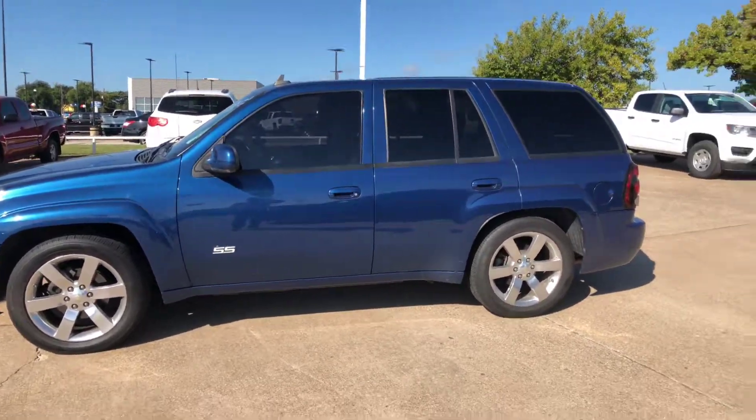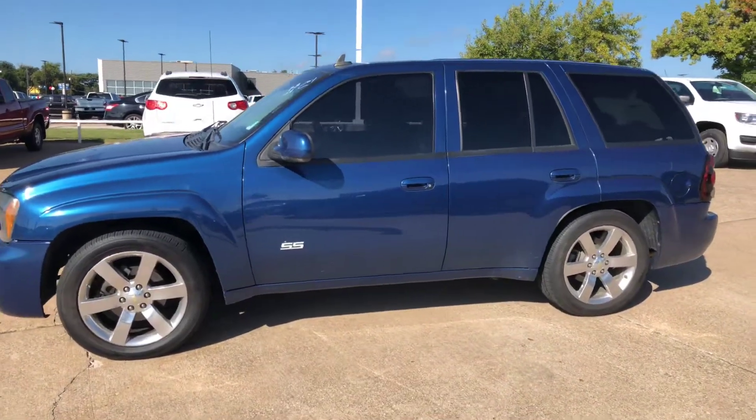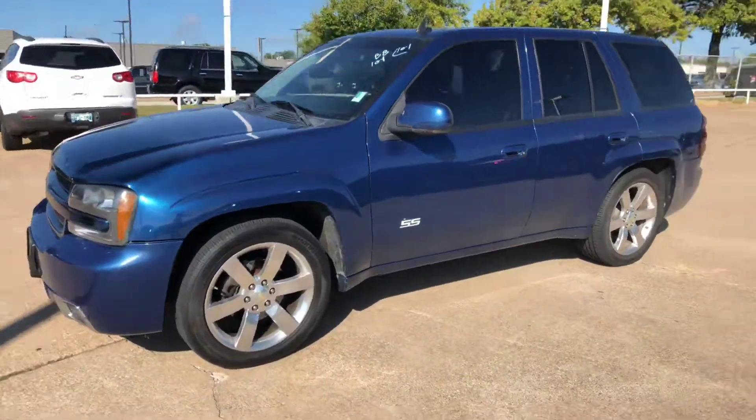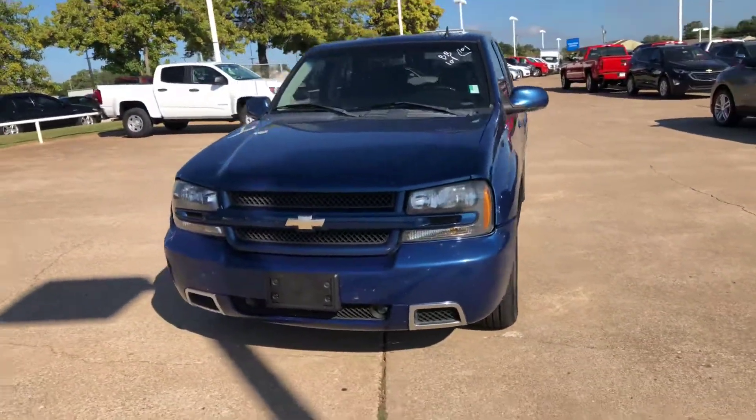Hi, it's Ryan here at Jim Glover's Chevrolet. Today I just want to bring you one of the trade-ins that we just recently got. This is a 2006 Chevy SS Trailblazer. I know a lot of you fans out there are looking for these things.